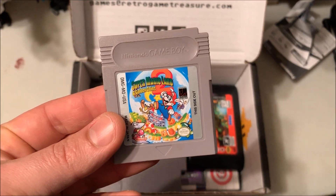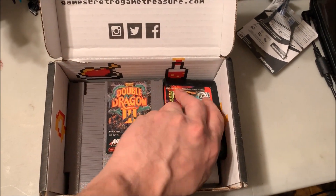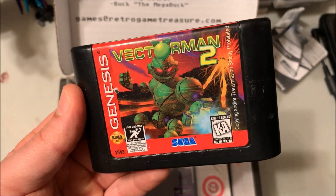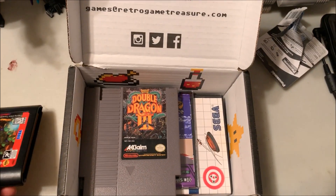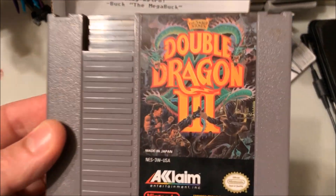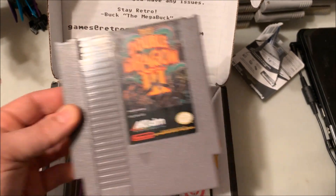To start off, we have a Game Boy game — this is Super Mario Land 2, really fun game. Next, finally I got a Genesis game, it's been months: Vectorman 2, no clamshell case — I think it came in a cardboard case. And Double Dragon 3 by Acclaim — not a great game, but definitely something I need for the collection.